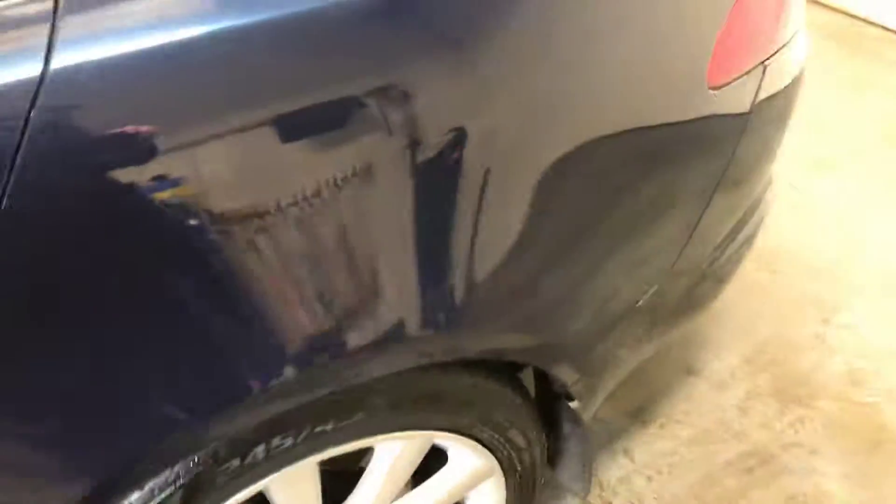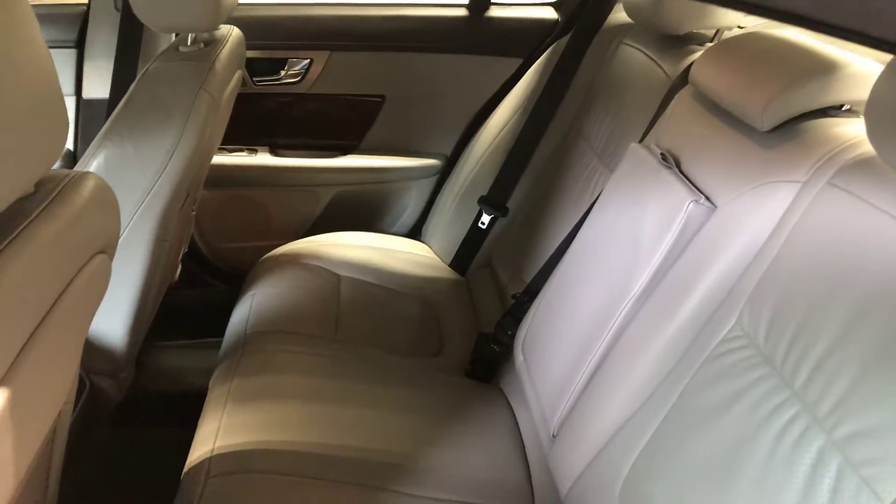I'll show you some of the interior. It's the full grey leather. It's absolutely beautiful. You can see in there. I'll show you the rest of this.